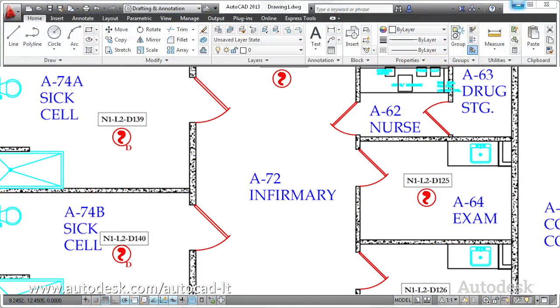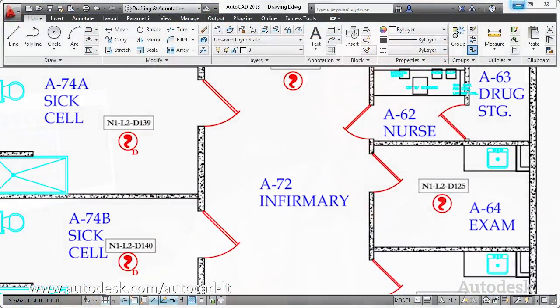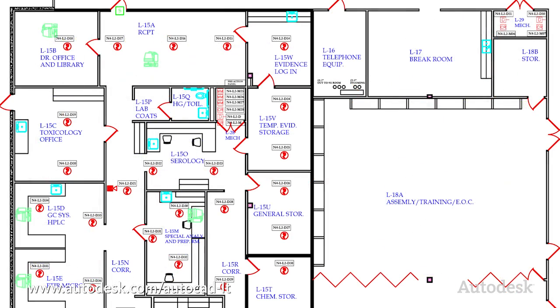Using AutoCAD LT, to be honest with you, in its simplicity, makes it really easy. When we upgraded from AutoCAD LT 2008 to 2013, I was a little scared — I thought my business was going to slow down because I'd have to learn new software. And it turns out, it didn't stop me at all. Matter of fact, it actually sped things up that much more.